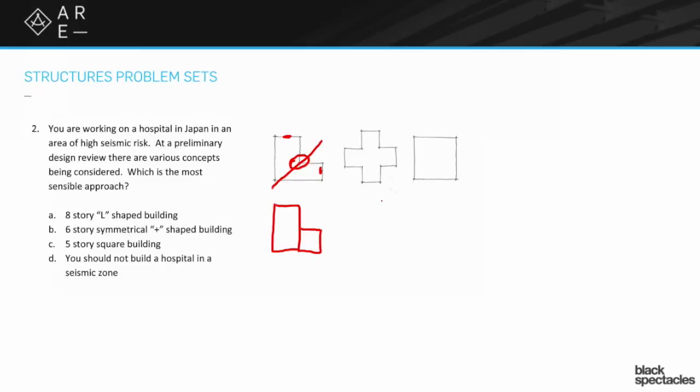So option C — the square building — is clearly the answer. It's all going to move as one unit, and it's symmetric, which we love for seismic design. Ideally you'd place lateral systems on each of the outside edges, centered about the building where the mass is going to act, which is pretty close to the center of a square. Also note that on the exam, options like 'you should not build this' are not usually logical answers — you can always build it, it's just a matter of where you want to spend the money. Since the exam is about efficiency, option D is simply not a reasonable answer in this context.